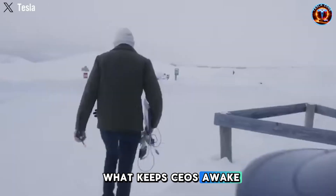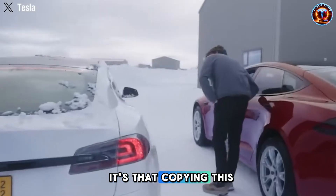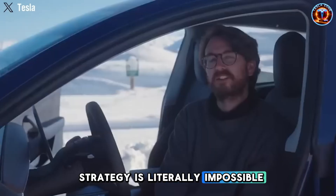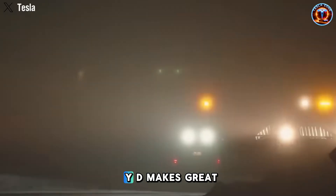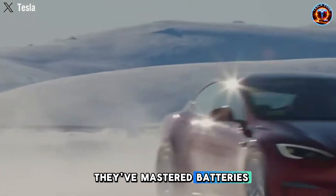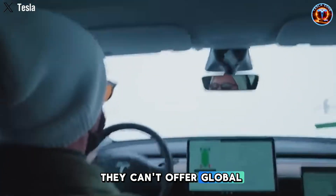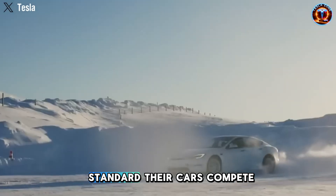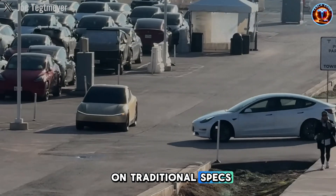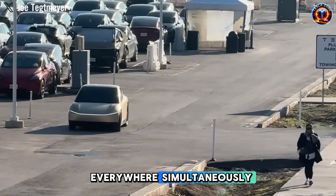What keeps CEOs awake isn't that Tesla built a good, cheap EV — it's that copying this strategy is literally impossible for them. BYD makes great affordable EVs, they've mastered batteries and vertical integration in China, but they don't own satellites. They can't offer global connectivity standard. Their cars compete on traditional specs. Teslas compete and connect everywhere simultaneously.